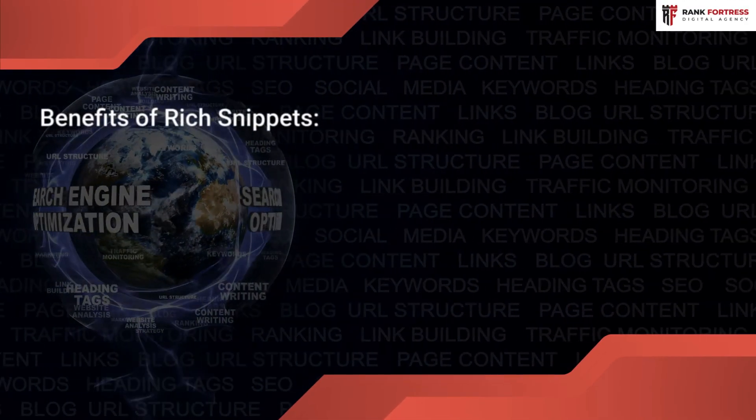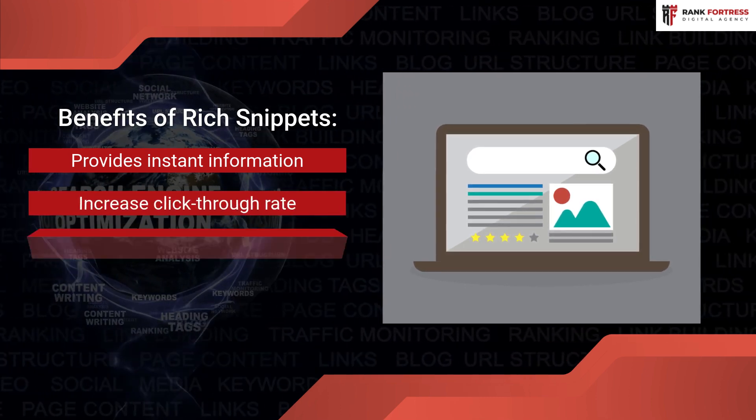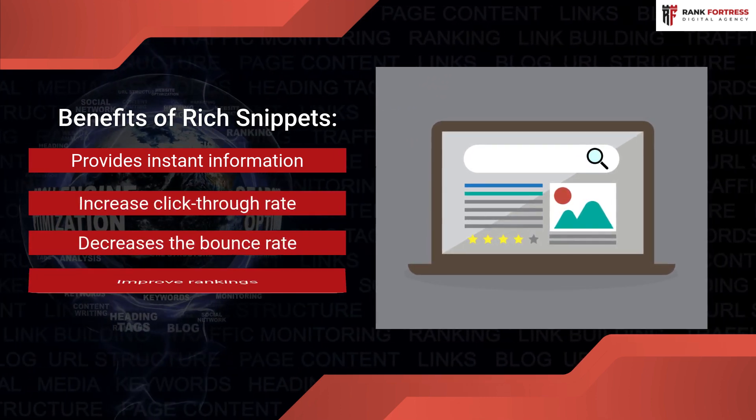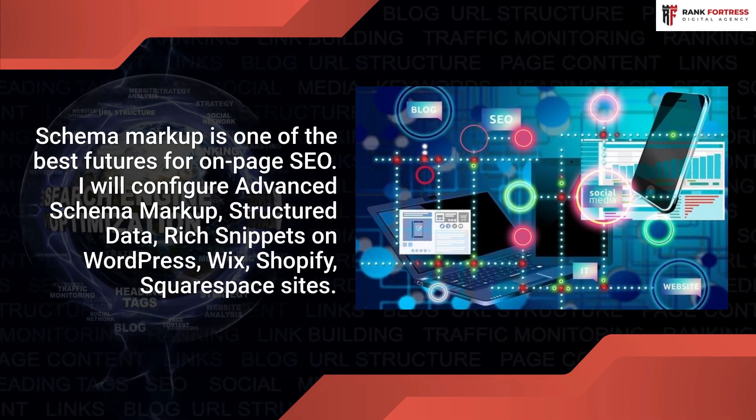Benefits of Rich Snippets: Provides instant information, increases click-through rate, decreases the bounce rate, and improves rankings. Schema Markup is one of the best features for on-page SEO.